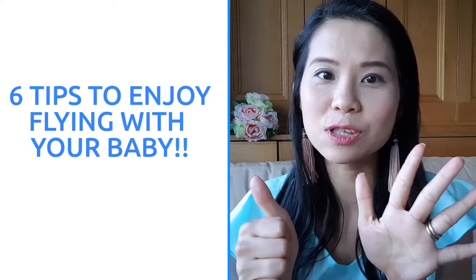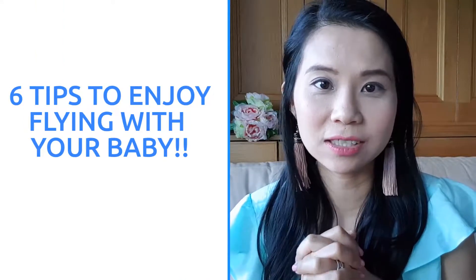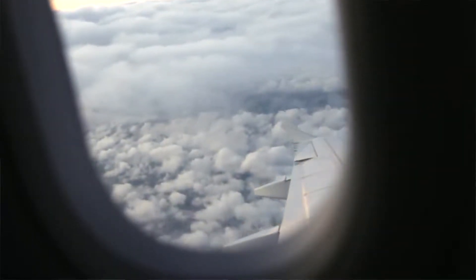Hi, welcome back to the channel. Today I'm going to share with you six tips to enjoy flying with your infant, your baby, on the plane. Since summer is here and a lot of families are going away for holiday, this is going to be a great one. And this is not involving a laptop, iPad, phone, or movie.